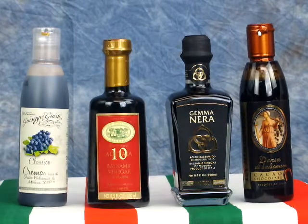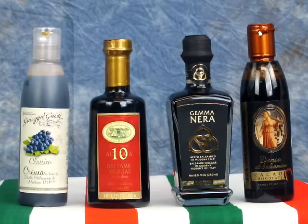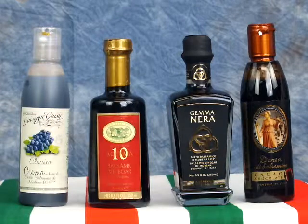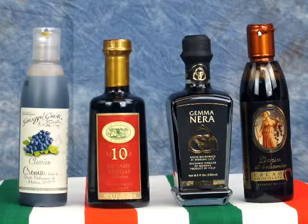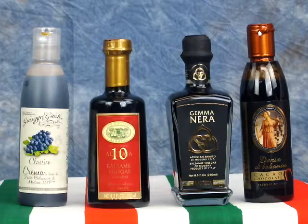These vinegars are sold in a 100 milliliter bottle approved by the two consortia for no less than $150 usually. Aging is coded by colors for easier recognition. Modena uses a red cap for 12-year-old and a cream cap for 25-year-old balsamic vinegar.